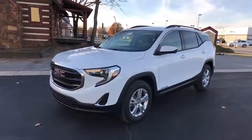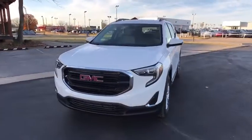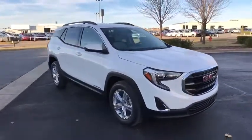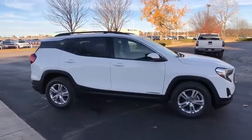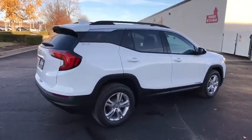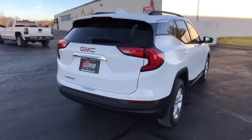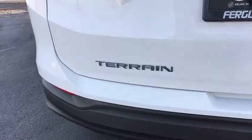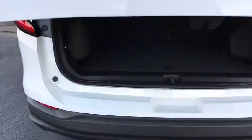2018 GMC Terrain. The GMC Terrain combines the benefits of a crossover with the style and functionality of an SUV. Terrain offers uncompromised capability, a balanced stance, and a commanding view of the road, letting occupants enjoy a confident driving experience. And an EPA-estimated 32 highway MPG is not bad either.